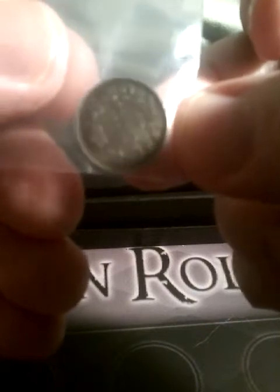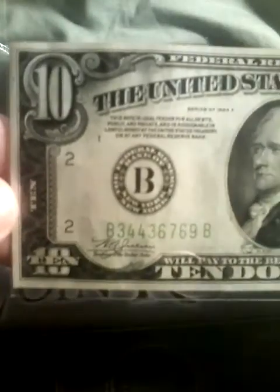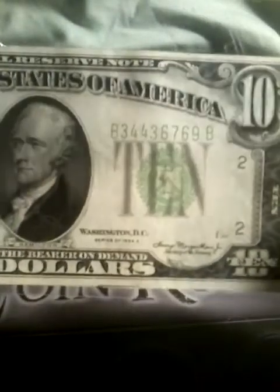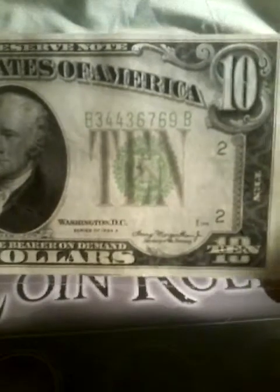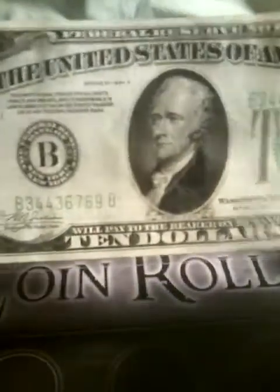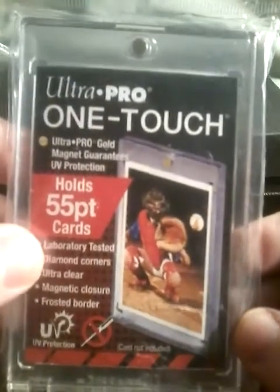Next, we have a Canadian five cents — I'll be doing a video on that. We also have a 1934 $10 bill with the light green seal on it. I'll be doing a video on that too because I have a $20 bill that goes with it. We also got a one-touch holder with the football cards.